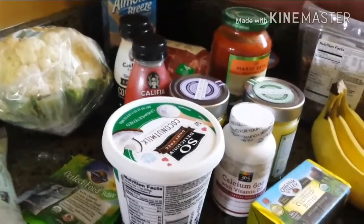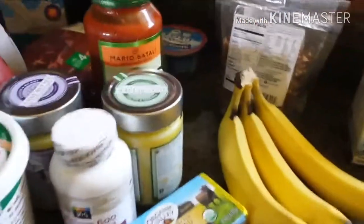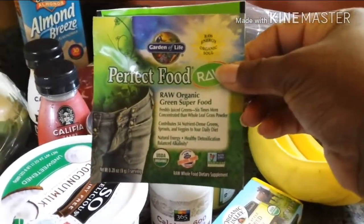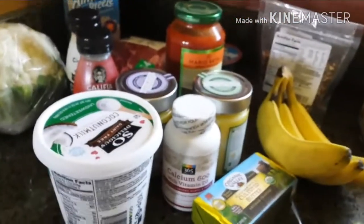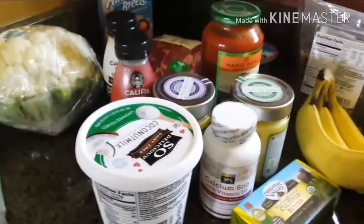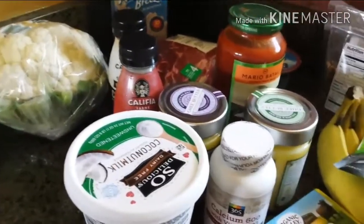I'm going to start with some things I will more than likely not be using. I got some bananas and these little packets of the Perfectly Raw Green Superfoods. They're for someone else in my house that's not eating keto and likes to make green powder shakes with them. So that's for them.